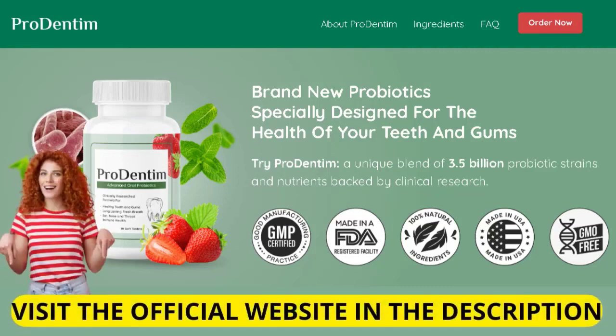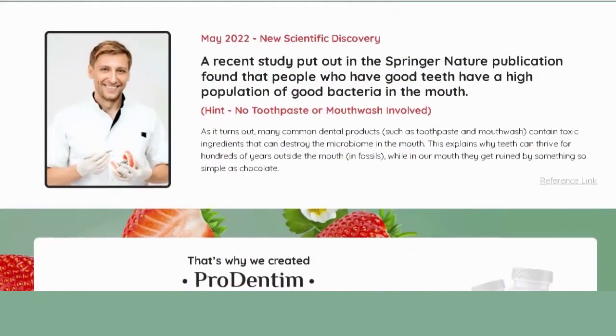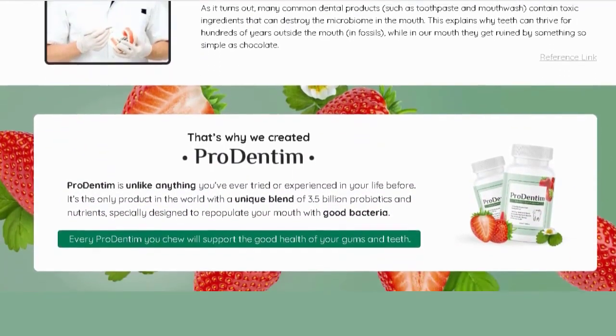Hey guys, what's up. I'm here today to talk about Prodentim. Questions like: does Prodentim work? How does Prodentim work? Keep watching to find out everything you need to know today.